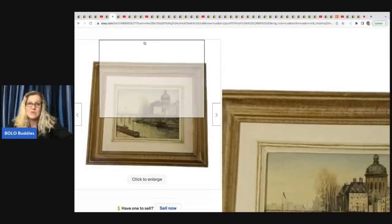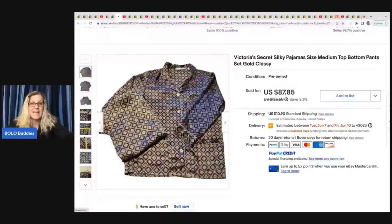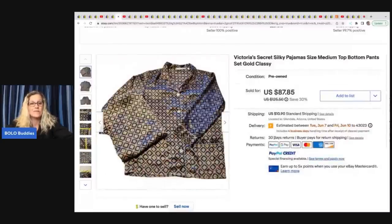The next item she sold are these Victoria's Secret silky pajamas. If you do not know, vintage discontinued Victoria's Secret can definitely be a big money bolo. Always search Victoria's Secret — if it looks like an older tag or discontinued, it doesn't have to be super old. The satiny nightgowns can do really well. There's also a bra and panty set called Second Skin Satin — that is a big money bolo. People search high and low for it. She got these at Value Village for $6.99 and took a best offer of $87.85 plus shipping.